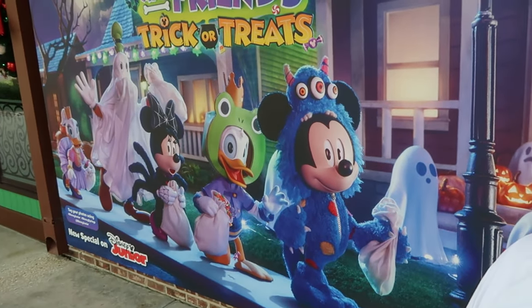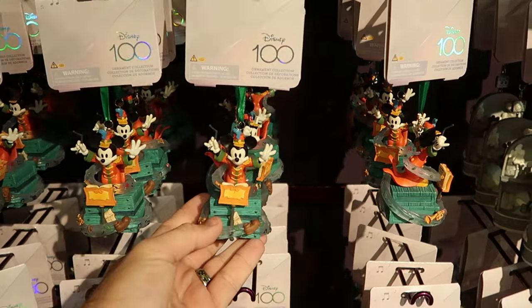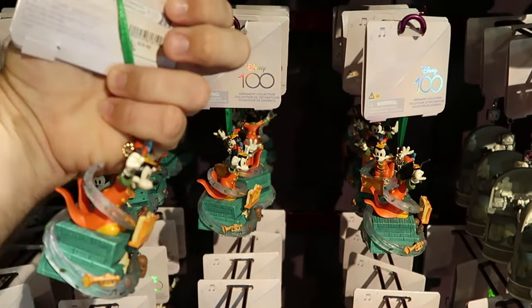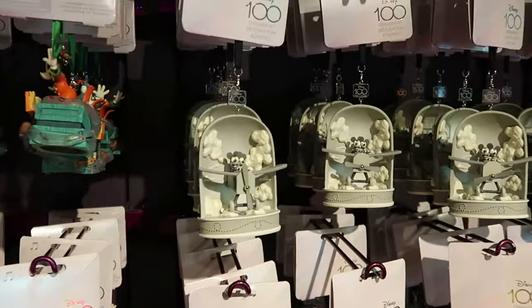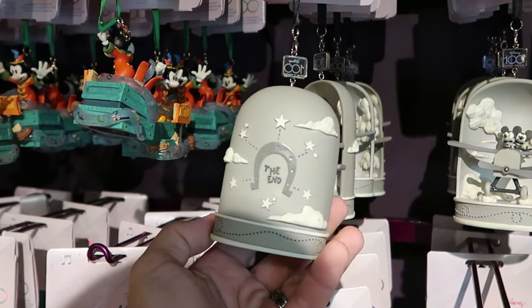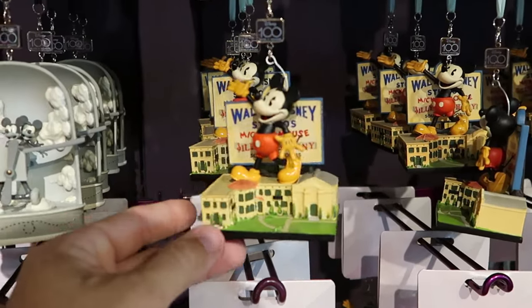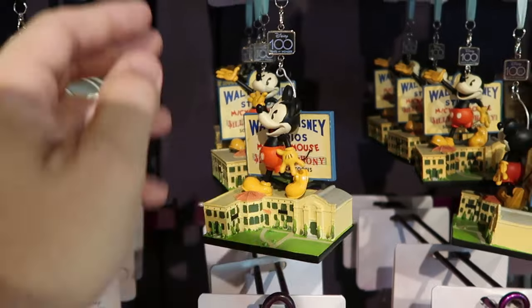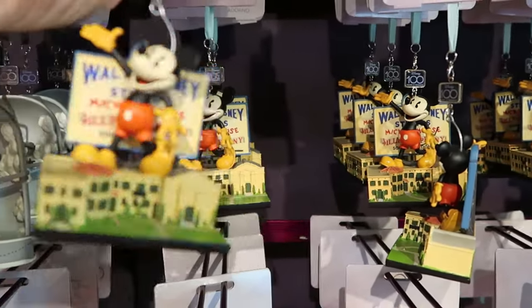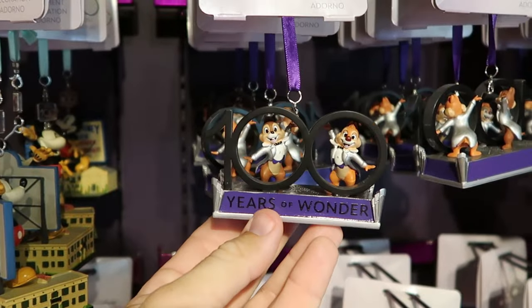I want to head over to Disney's Days of Christmas to see if there's anything new, because Christmas is right around the corner. As soon as you come in, you're greeted by really nice Christmas ornaments. You have Maestro Mickey — these are Disney 100 ornaments at $29.99. Over here is another cool Mickey Mouse one with Mickey flying an airplane; the propeller actually moves, and the back side says 'The End' — really neat. Then there are Walt Disney Studios Mickey Mouse sound cartoon ornaments with a tag that says 'Disney 100 Years of Wonder' at $29.99. There's also Chip and Dale dressed in their Disney 100 costumes looking very dapper.